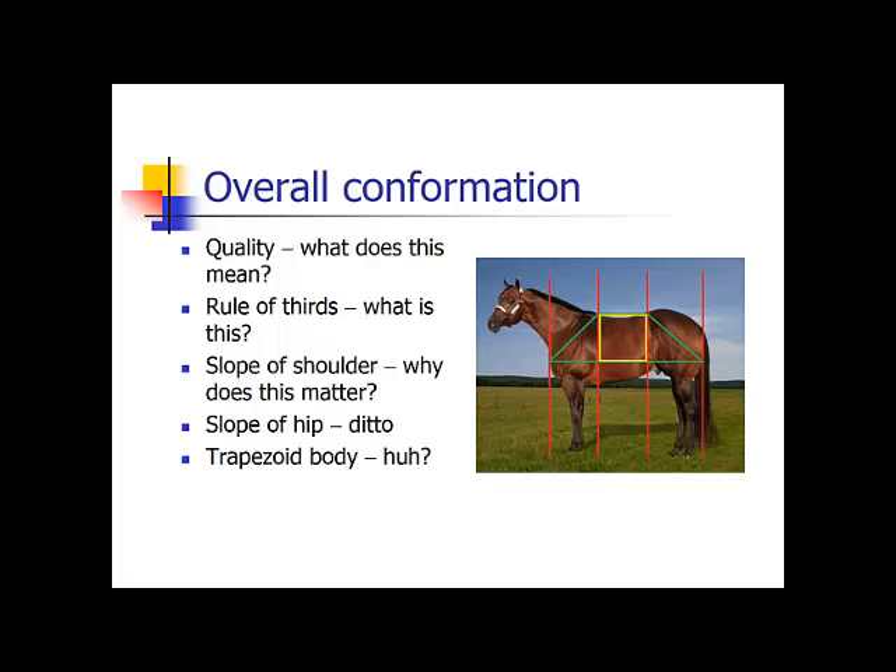This goes for the main joints: your shoulders, your withers, your hips, your stifle. Those are the main joints we're talking about here, and of course the back. You don't want the back to be overstressed as well.